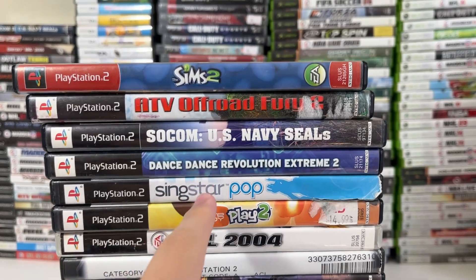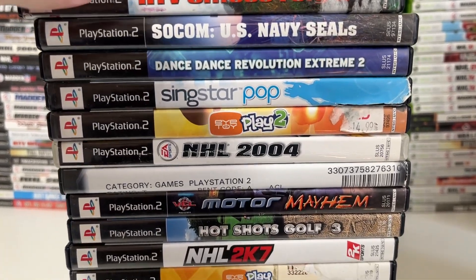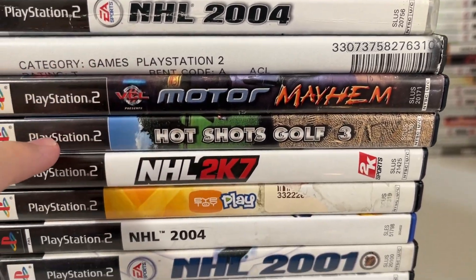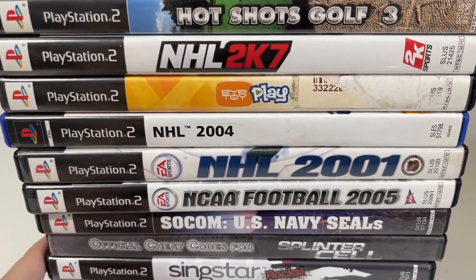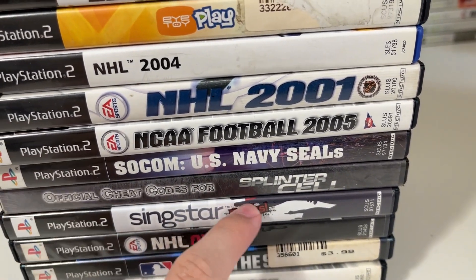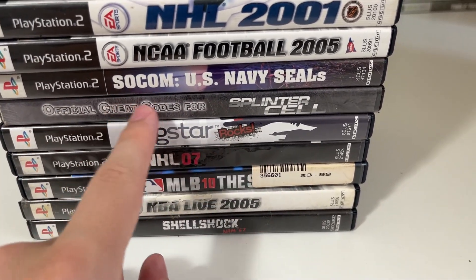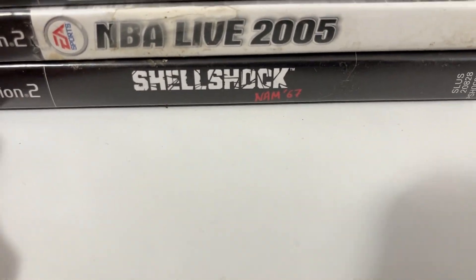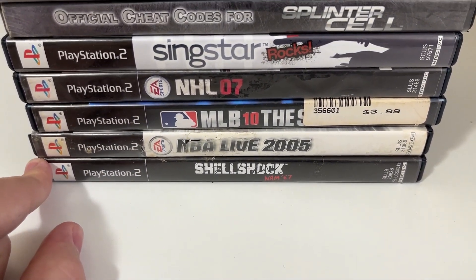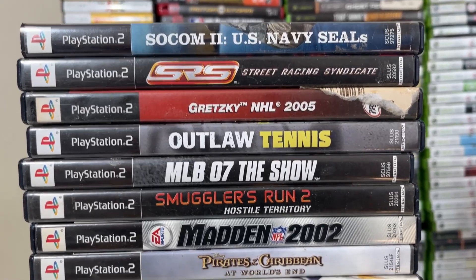Moving on to the next pile — just your average games here. Dance Dance Revolution Extreme 2 is probably around ten dollars. The Sims 2 is about a five to six dollar game. SingStar Pop is pretty common. NHL 2004, Motor Mayhem I haven't heard of before, NHL 2K7 is about a two dollar game. Then we have NCAA 2005, a cheat codes disc for Splinter Cell I've never seen before — probably some sort of third-party disc — and Shell Shock Nam '67 is maybe around a five to six dollar game.